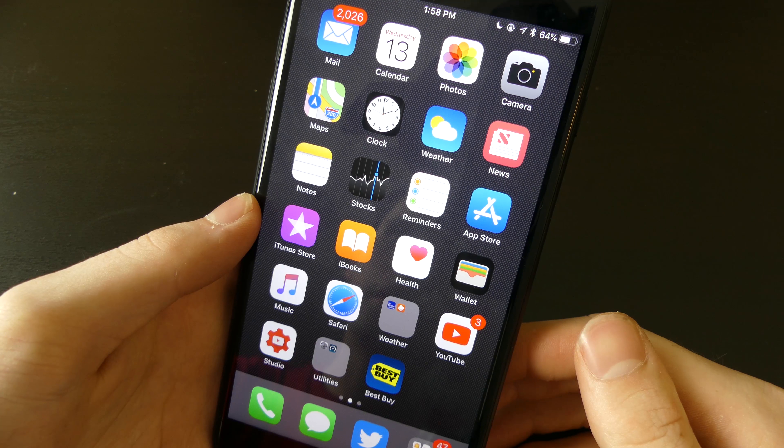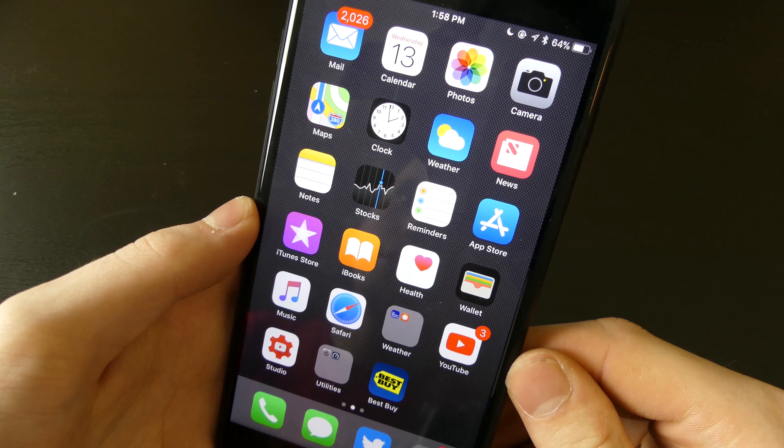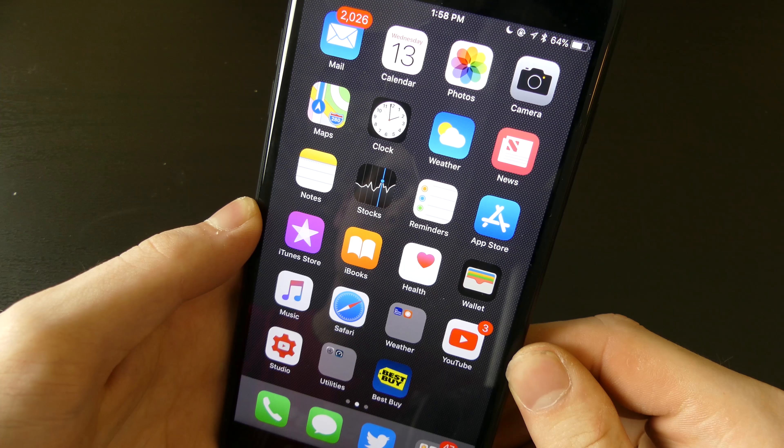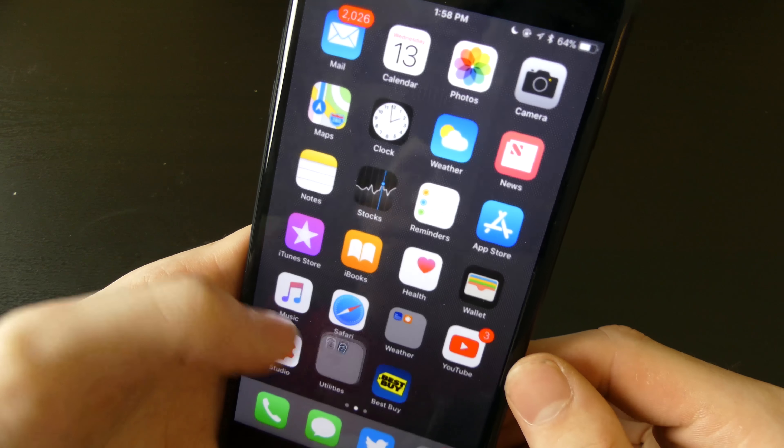Good afternoon everybody, Collin here with TechOut. Today I am going to be showing you guys the build of iOS 11 Golden Master — this is the version that will be released to the public, unless of course they find any major bugs.